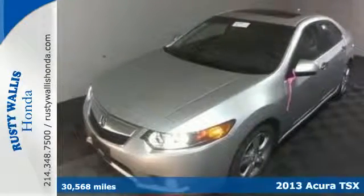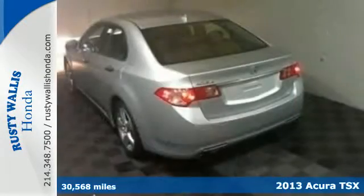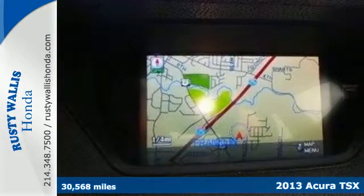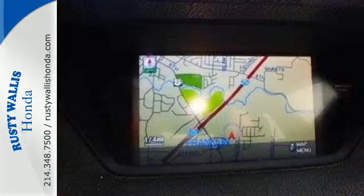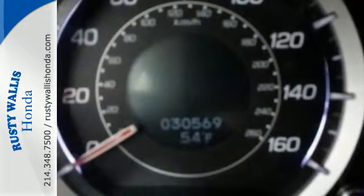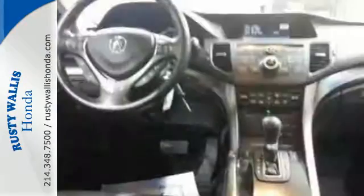Here's a 2013 Acura TSX. Handsome, yet sporty, it has an attitude that's desired in today's sedans. It's well-coordinated with upscale cabin features such as Bluetooth wireless, XM satellite radio, and a multifunction steering wheel.